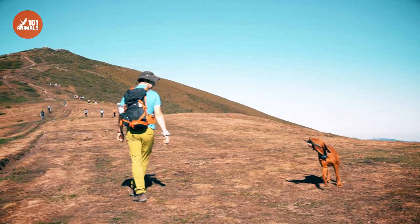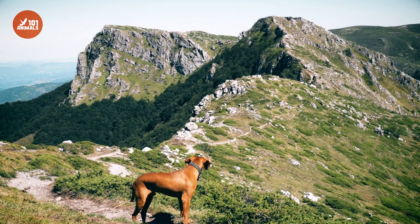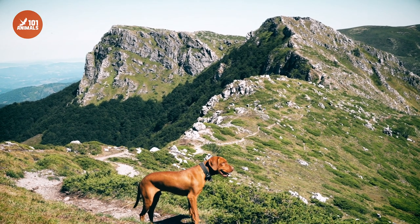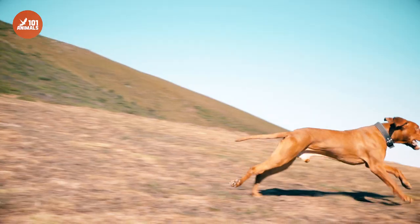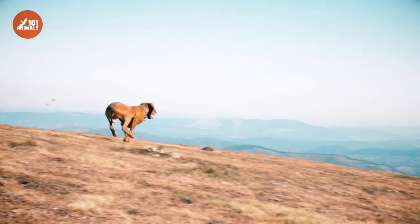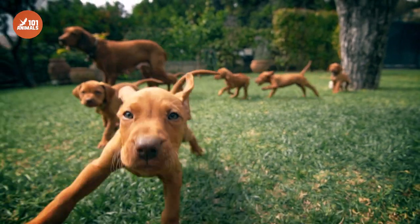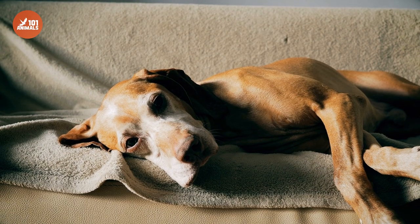When it comes to caring for a Vizsla, there are a few key things to keep in mind. First and foremost, these dogs require plenty of exercise and mental stimulation. Regular walks, runs, and play sessions are essential to prevent boredom and destructive behaviors. They also thrive on human companionship and should not be left alone for long periods.